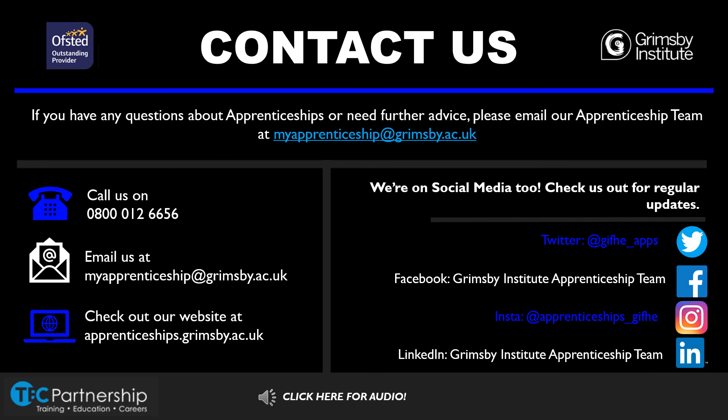If you have any questions about apprenticeships or you need further advice, please email our team at myapprenticeship@grimsby.ac.uk. You can also call us on 0800 012 6656. For regular updates, we are on Facebook, Twitter, Instagram and LinkedIn — all of our social media handles are on the PowerPoint. Thank you for listening and we wish you the best of luck with all your future applications.